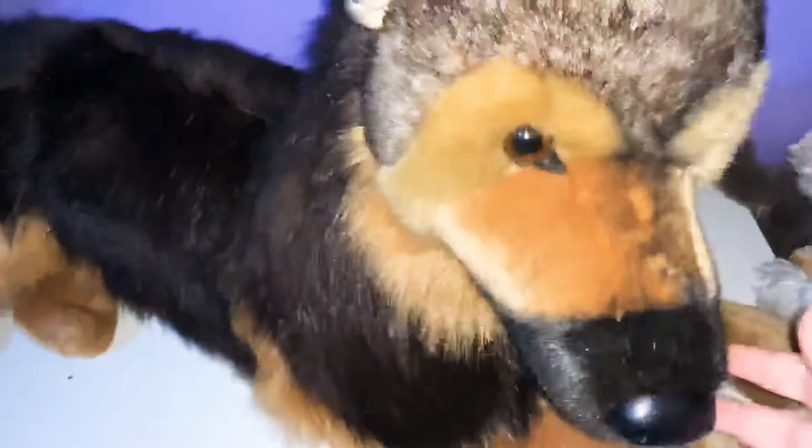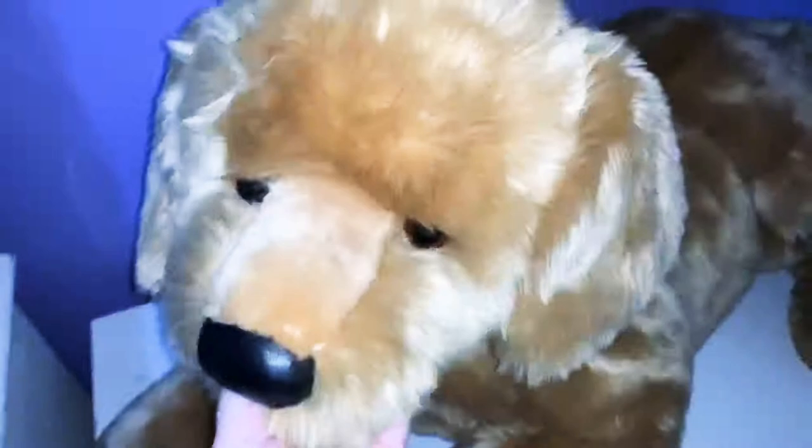So the biggest one I have is Major, the German Shepherd. I believe it's 34, 36 inches. It has a super cute face. Mine is new with tag. I got this off of Amazon, I believe. My next largest one is the large Sherman Golden Retriever. He has a really cute face, and he's new with tag as well. I got him from the official Douglas website.